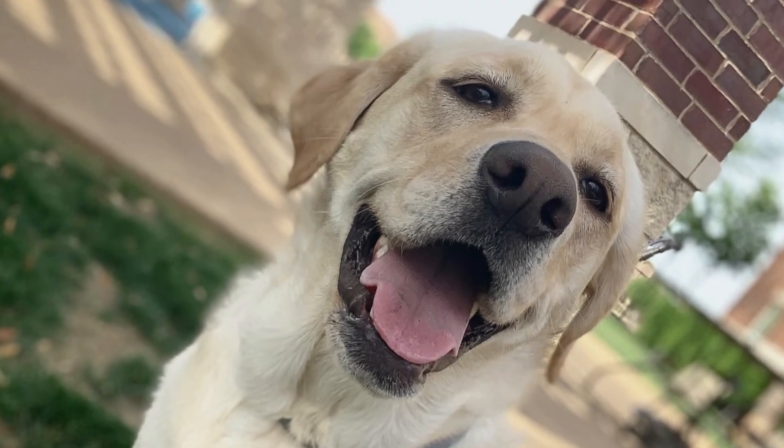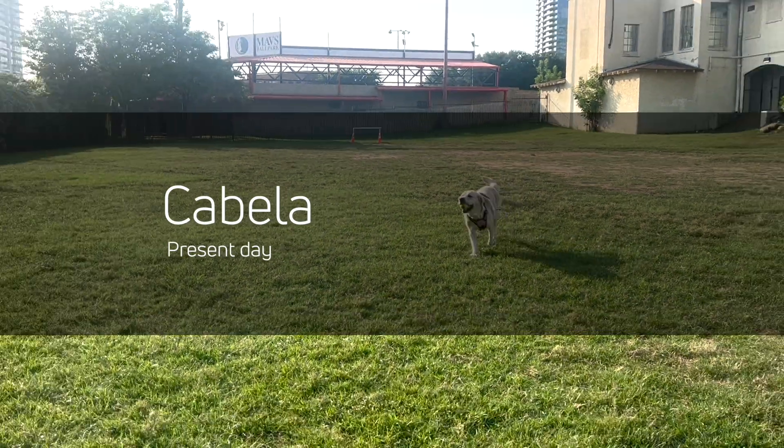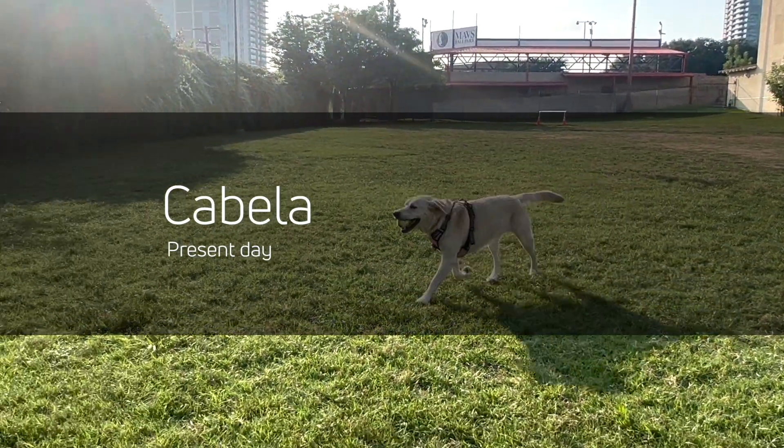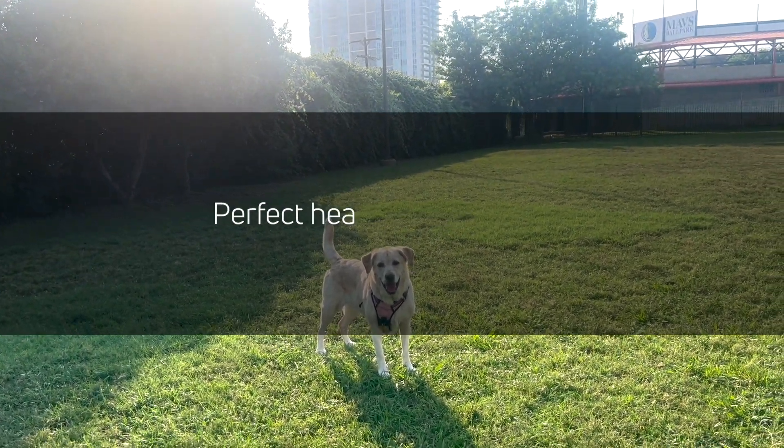Cabela is a five-year-old female spayed Labrador retriever with no prior history of orthopedic disease. At home, she has always acted like a normal dog and has had no signs of pain or lameness. The owner believed her to be in perfect health.